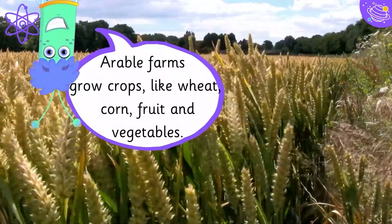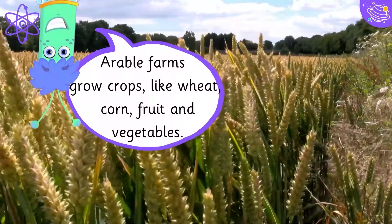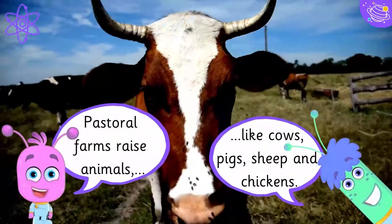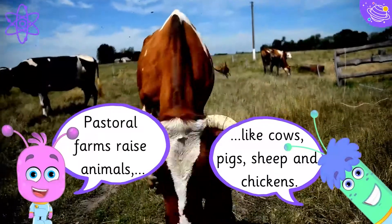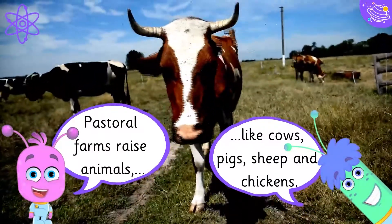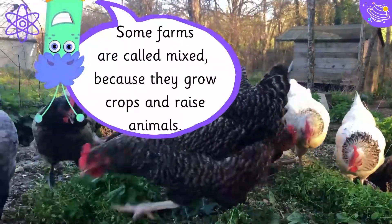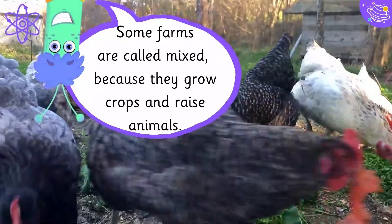Arable farms grow crops like wheat, corn, fruit and vegetables. Pastoral farms raise animals like cows, pigs, sheep and chickens. Some farms are called mixed because they grow crops and raise animals.